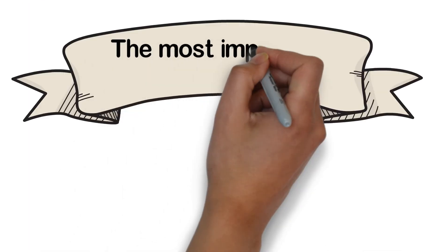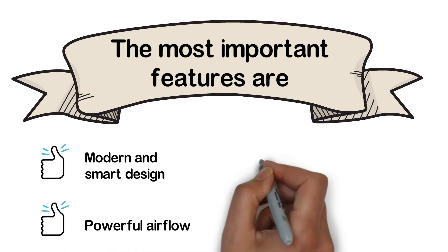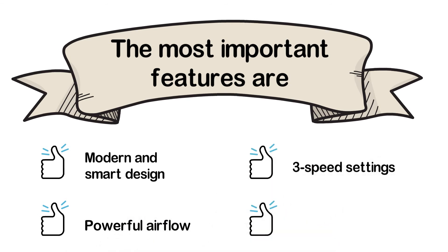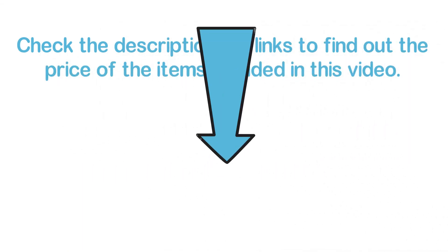The most important features are: modern and smart design, powerful airflow, 3 speed settings, and tri-mount compatible. Check the description for links to find out the price of the items included in this video.